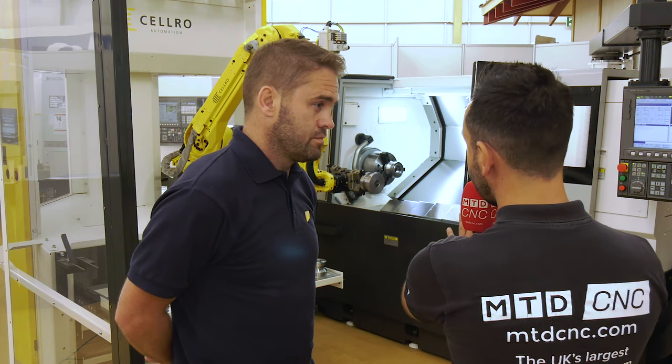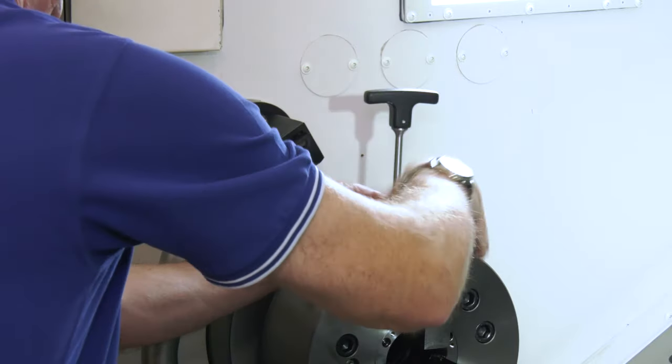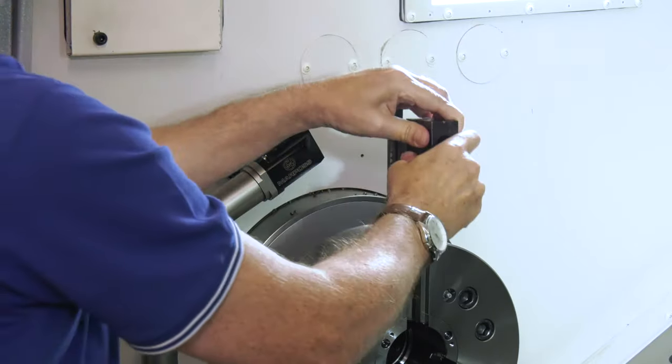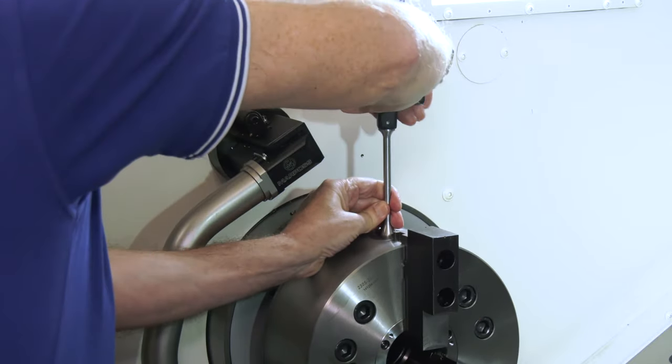We always discuss the complete solution, and on this demonstration you've been trialling the Bison quick change chuck — how have the trials gone? They're going really well. This Bison quick change chuck — the reason we use Bison is it's well renowned within the Akuma industry as well, so providing Akuma machines alongside it, it's a really solid, reliable product, and that's what you need.